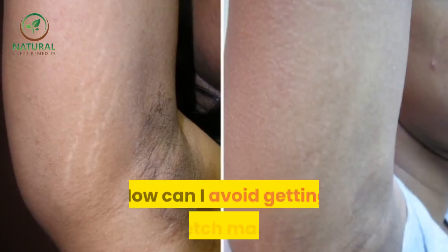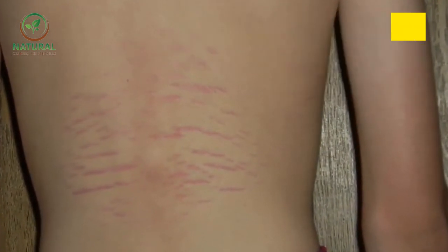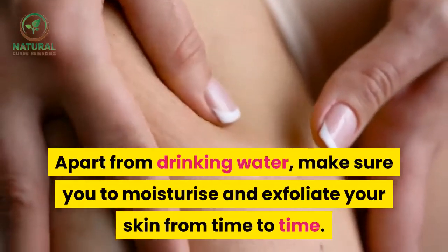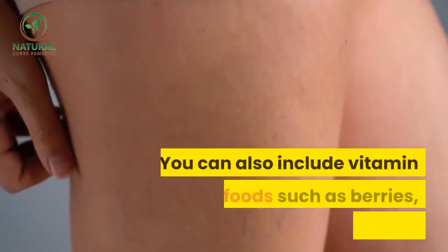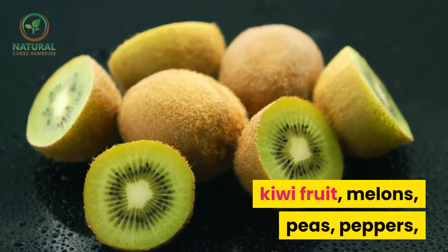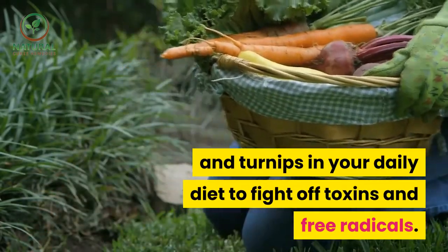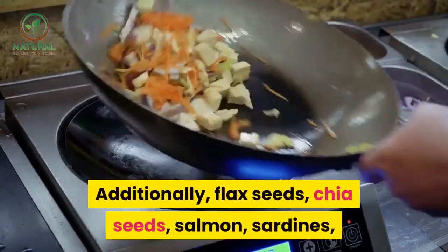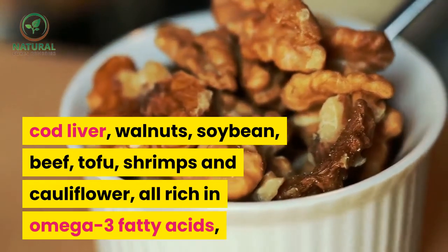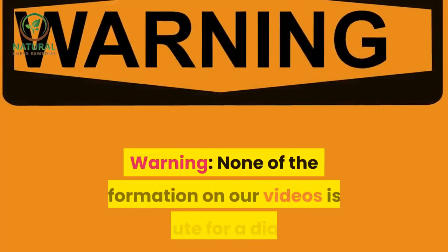How can I avoid getting stretch marks? Drinking 8 to 10 glasses of water daily helps restore the skin's elasticity, keeping it supple and soft, thereby helping prevent stretch marks. Make sure to moisturize and exfoliate your skin from time to time. Include vitamin C-rich foods such as berries, raw cabbage, citrus fruits, kiwi, melons, peas, peppers, broccoli, pineapple, spinach, tomatoes, and turnips in your daily diet. Additionally, foods rich in omega-3 fatty acids such as flax seeds, chia seeds, salmon, sardines, cod liver, walnuts, soybean, tofu, shrimps, and cauliflower can also help keep stretch marks at bay.